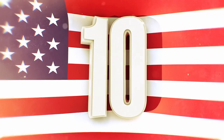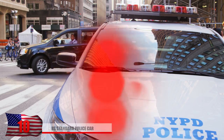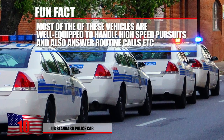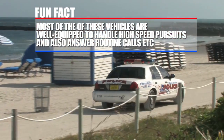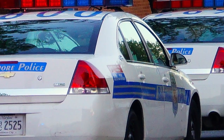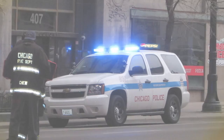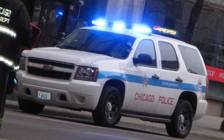Number 10: U.S. Standard Police Car. To start this video, we thought it'd be a good idea to show you how your average day police car looks like in the U.S. Most of these vehicles are well-equipped to handle high-speed pursuits and also answer routine calls. Traditionally, the U.S. only uses American-made vehicles such as Chevy, Dodge, and Ford, although there are a few exceptions. This photo here taken of the Chicago police is a good example of Chevy Tahoes being used.